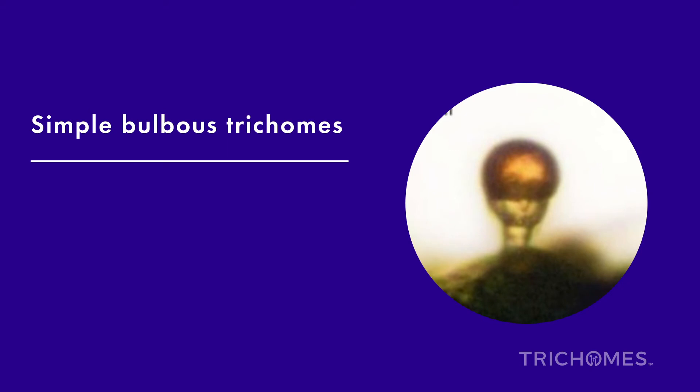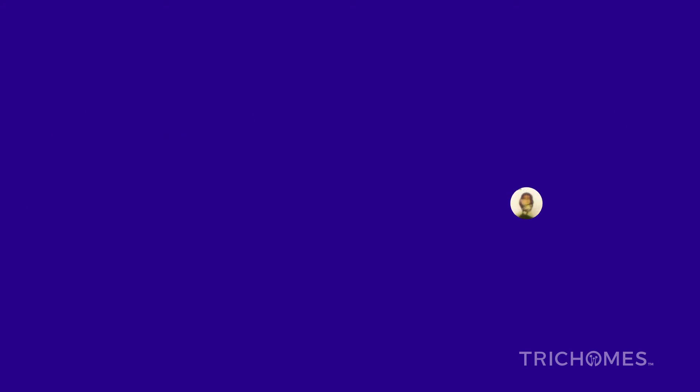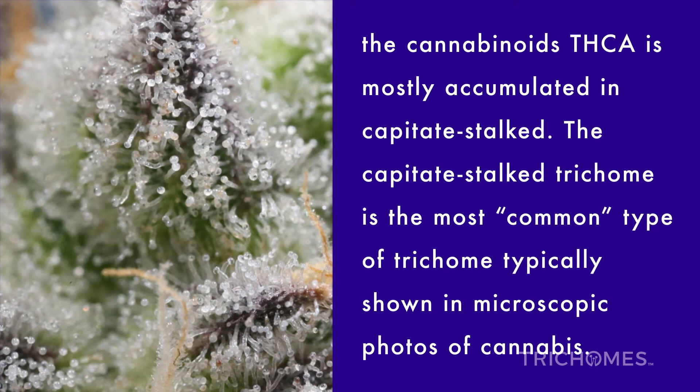Simple bulbous trichomes are the smallest trichome, with a head gland that's approximately 10 micrometers tall. Complex bulbous trichomes are similar to the simple bulbous trichome, but the complex version consists of multiple heads compartmented on top of one another. Of the six different types of trichomes, Frontiers in Plant Science reveals the cannabinoid THCA is mostly accumulated in capitate stalked trichomes, which are the most common type typically shown in microscopic photos of cannabis.